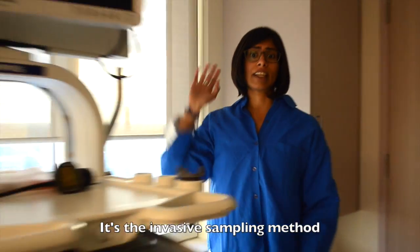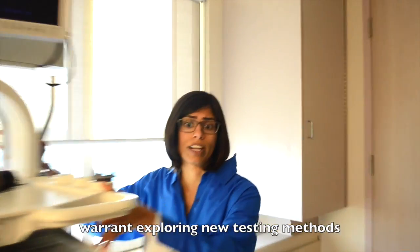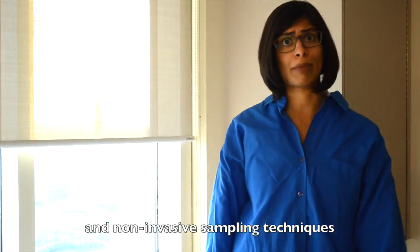What's that machine? It's the invasive sampling method used to test for infection. The difficulties in diagnosis warrant exploring new testing methods and non-invasive sampling techniques.